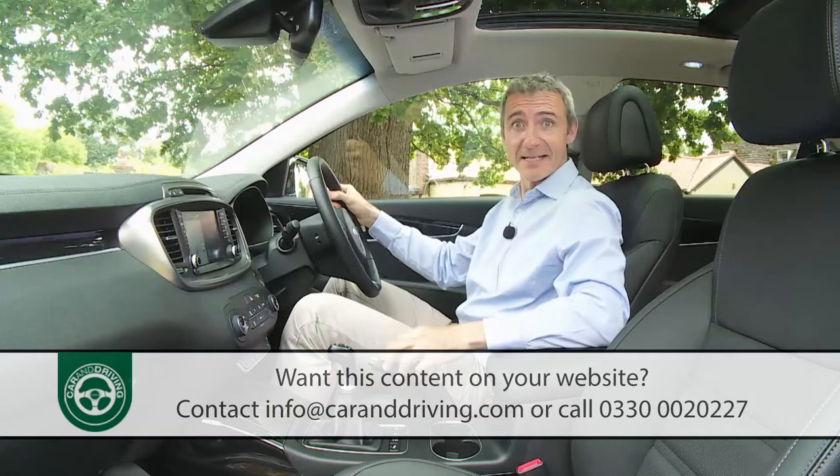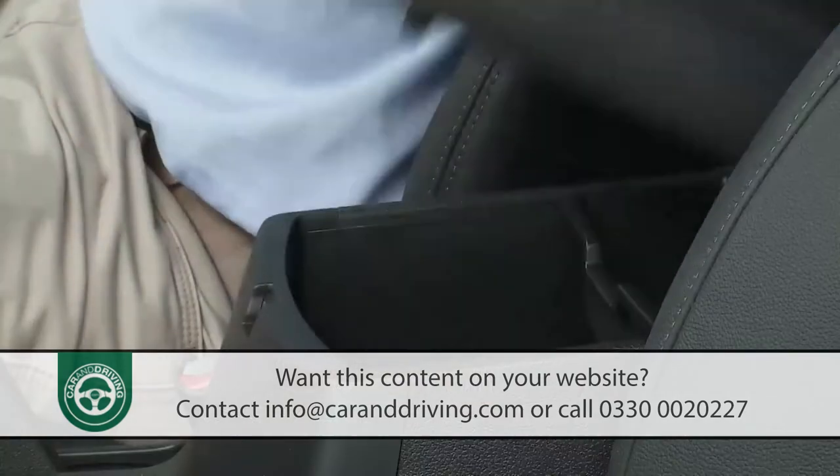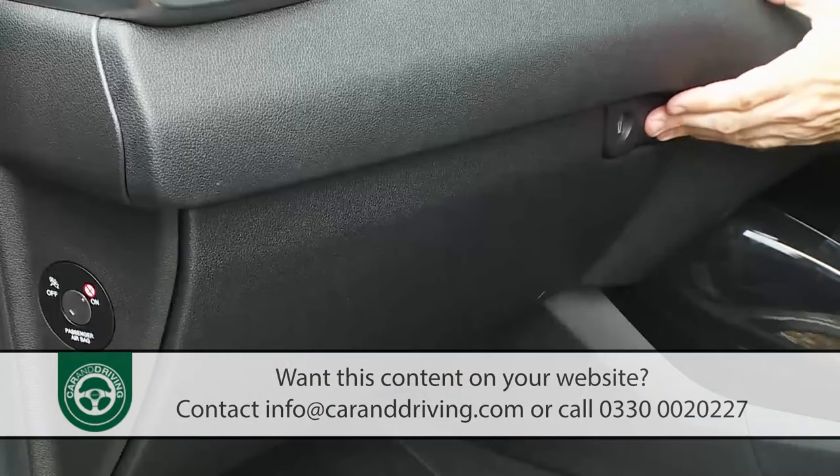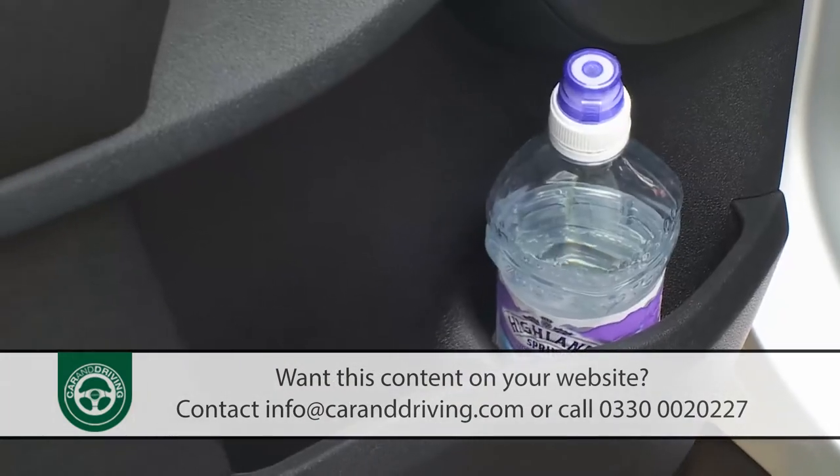The seats are much improved — firmer at the bottom and softer higher up for better overall comfort. Everything falls nicely to hand too, with ergonomic placing of the switchgear considerably improved and switches big enough to be used by gloved hands. For practicality, there's a large centre console box, twin cup holders with a sliding cover, a large glove box, and decently sized door pockets.